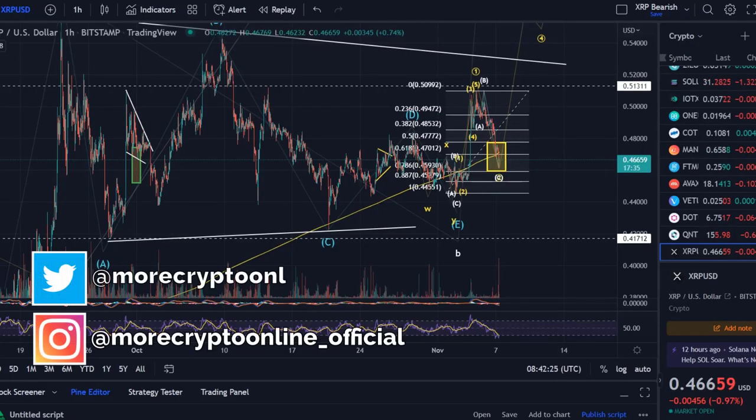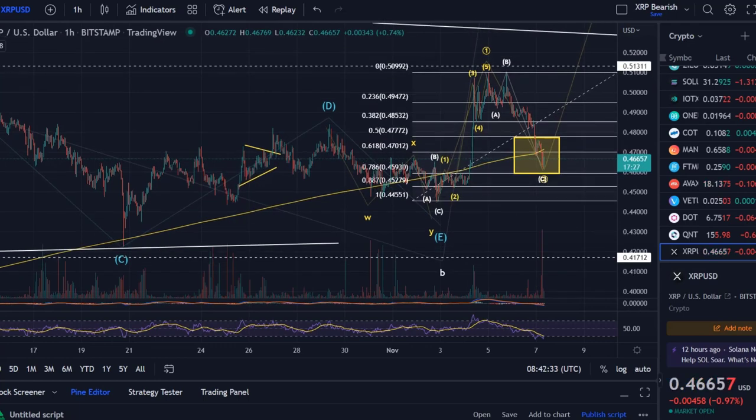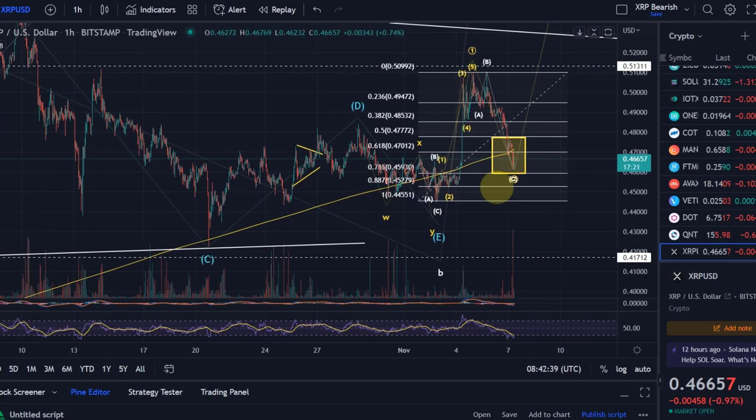Hello and welcome to another update video about XRP. We're coming down at the moment in the market in general with XRP — not really a change from the previous video. We have come down into the target area, into the support area, for this wave two.